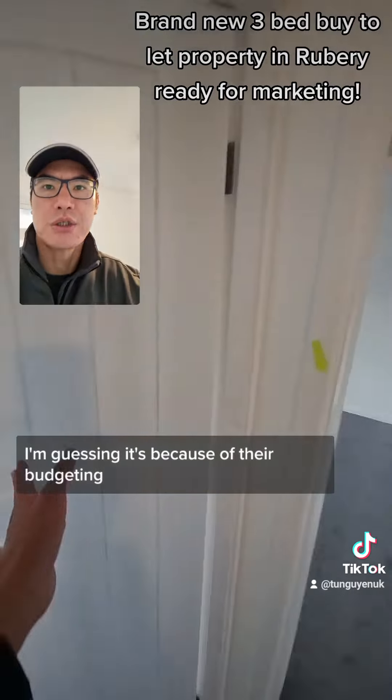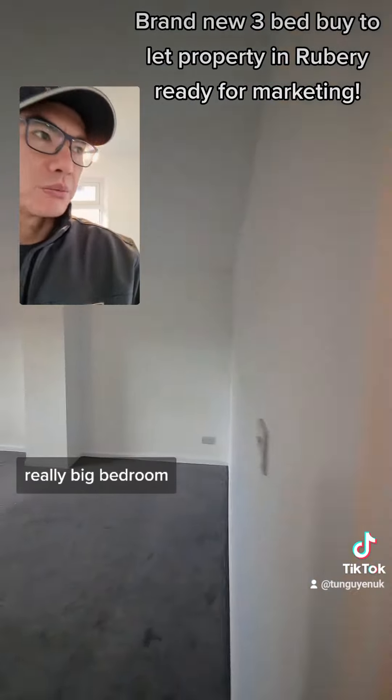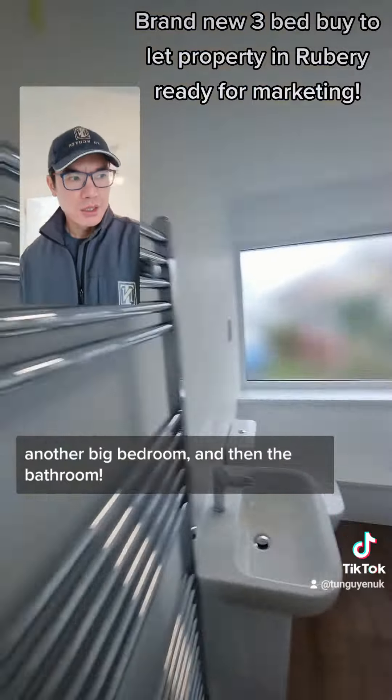The space is quite big. Really big bedroom, another big bedroom, and then the kitchen.